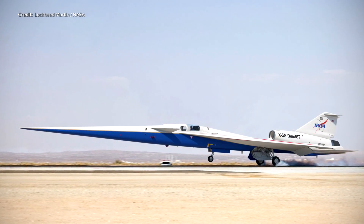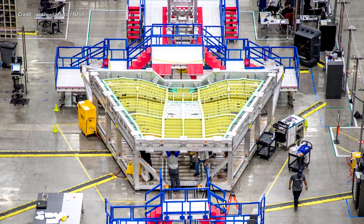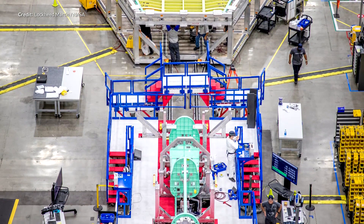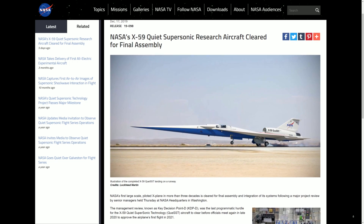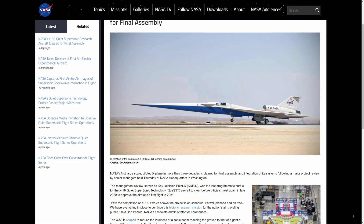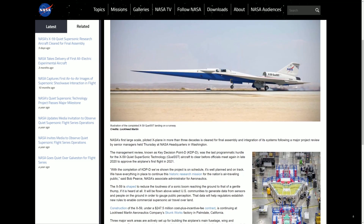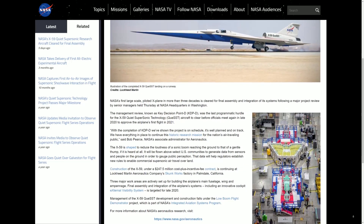NASA tweeted out a mock image of the upcoming X-59 supersonic research aircraft saying that it had been cleared for final assembly. This image by Lockheed Martin shows the X-59 main assembly coming together. This vessel is designed to reduce the volume of sonic booms to something more of a gentle thump as heard from ground level. Various selected communities will be recording sensor data and analysing the change that this design is intended to have on that volume. If all goes well and audio levels are as low as predicted, this may well allow commercial supersonic aircraft to travel over land in the future. The construction of the X-59 is being done at Lockheed Martin's Skunk Works factory in California at a contracted cost of around $247 million.